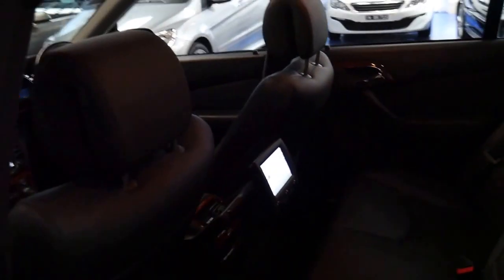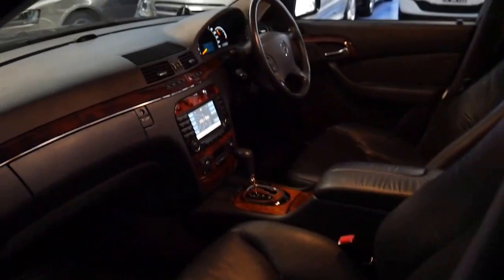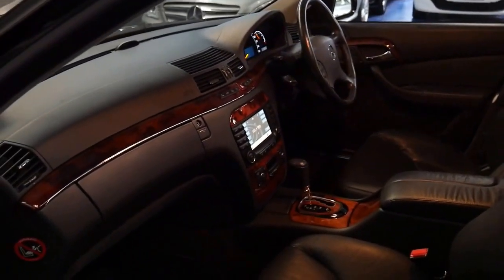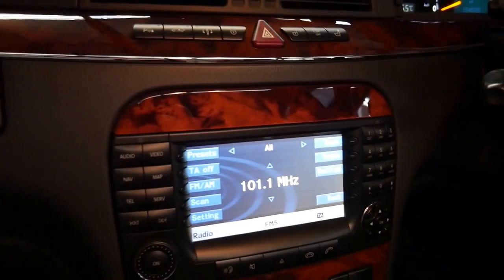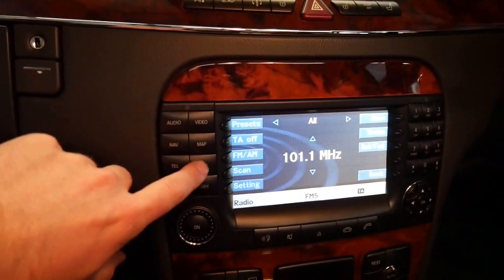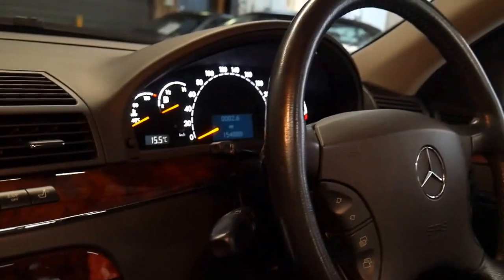The bigger models — the 500 and the 600 — have automatic body control suspension. This doesn't, but it does have adjustable suspension, similar to an E500. It's not overly complicated. The update also got the newer navigation screen with updated fibre optics, and it has parking sensors front and back.